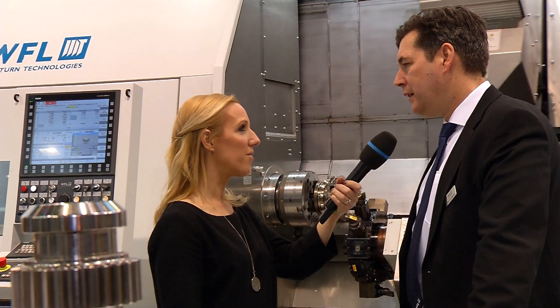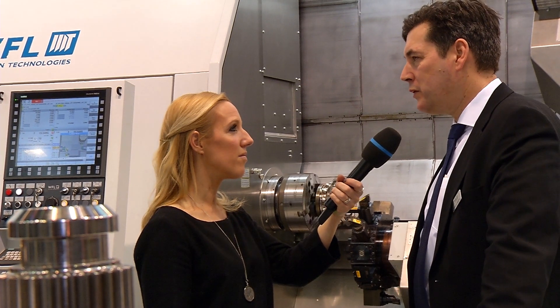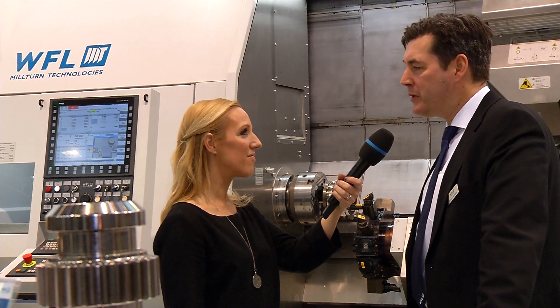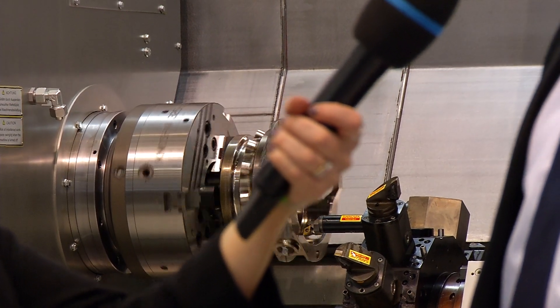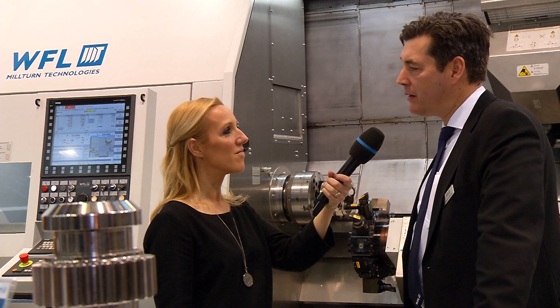So apart from Industry 4.0, what else are people talking about here at the fair? I think that additive manufacturing is a hot topic and this is also an area where customers are exploring how they can use it. For sure we will see a lot of new manufacturing techniques coming in the next years, but additive manufacturing is definitely one area that will change the manufacturing industry in the next years.